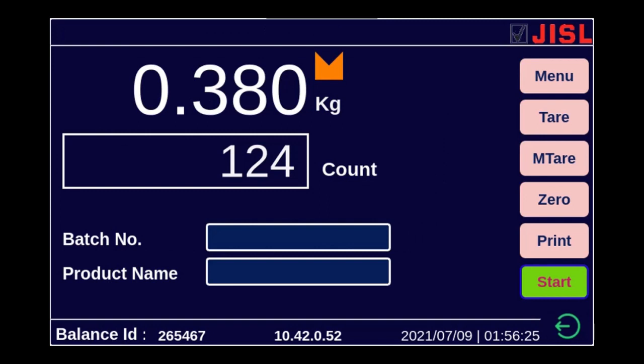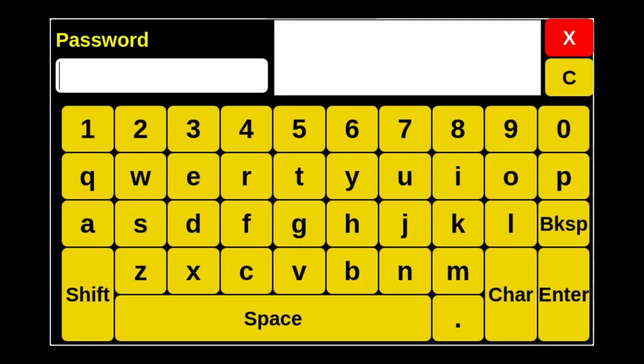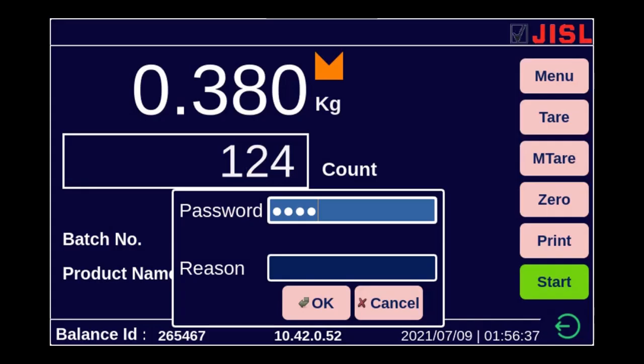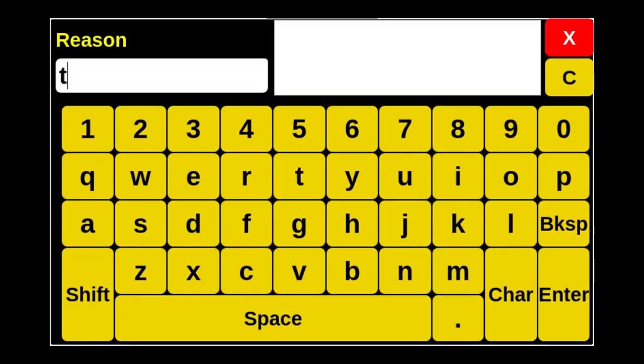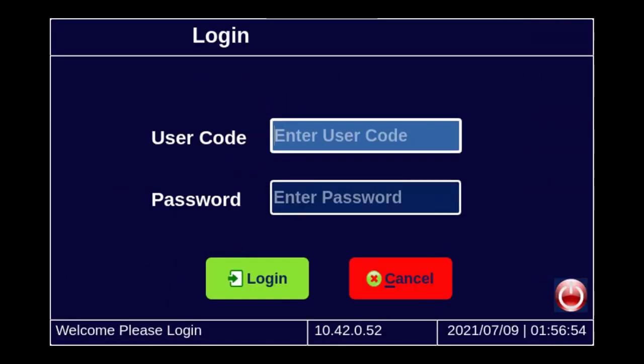To demonstrate that the admin can have all the rights, I am now going to log out. For logout, I again have to enter the password, which is the electronic signature requirement of 21 CFR. I also need to give the reason for why I am logging out — let's say I am logging out because I am going for a tea break. So I am now logged out and back to the login page.